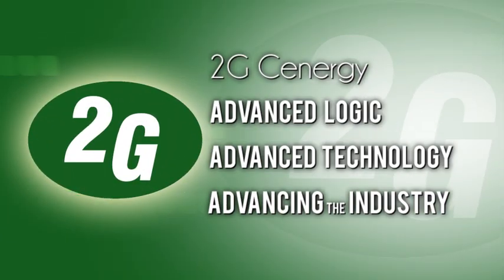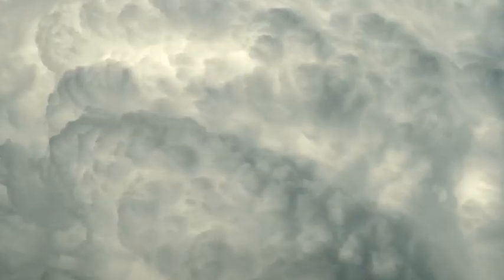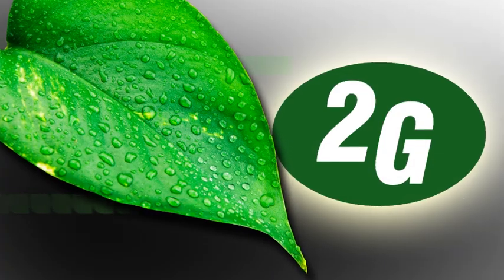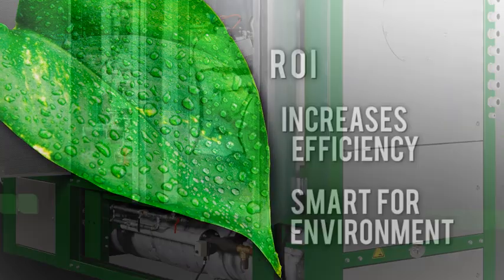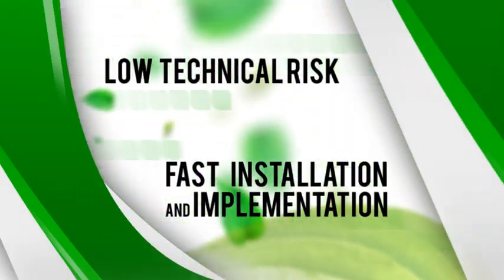2G Synergy — Advanced Logic, Advanced Technology, Advancing the Industry. The need to change the way we generate and use energy is clear. The solution is 2G Synergy's combined heat and power cogeneration systems. 2G Synergy gives you a fast return on your investment, increases your efficiency, and it's smart for the environment. You can trust us for low technical risk, fast installation and implementation.